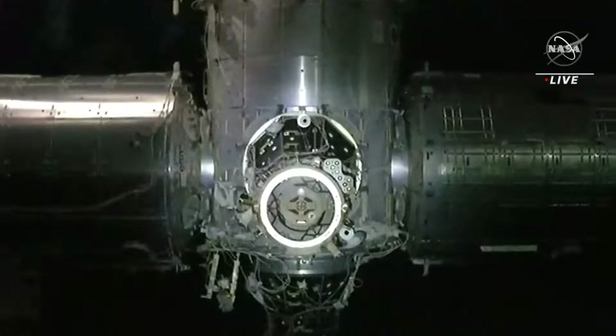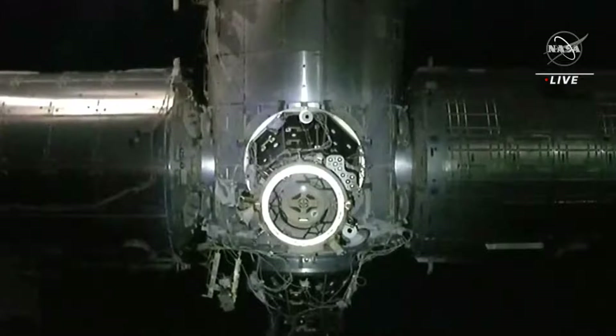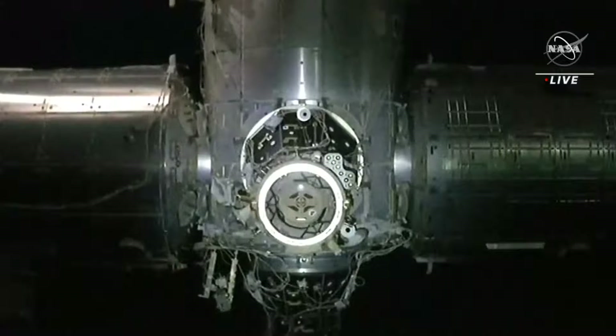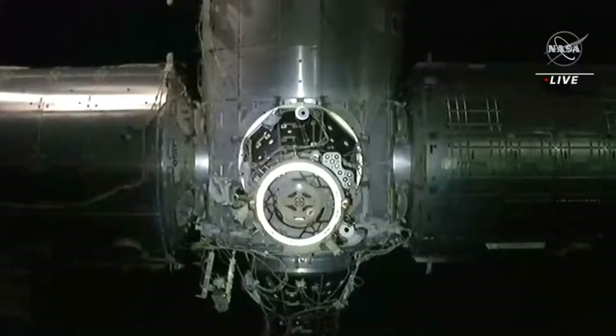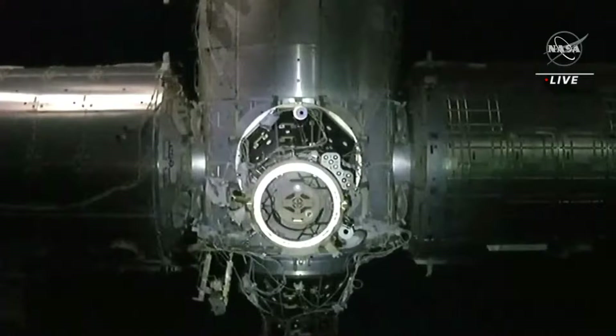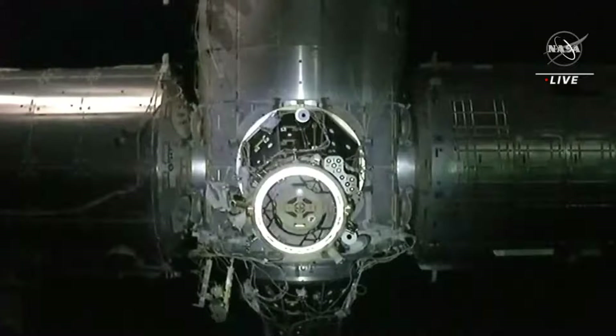We are now 16 meters away from the International Space Station, continuing slowly into the Node 2 Zenith port for docking today. It's such a cool view — it almost feels like we're on Dragon approaching the International Space Station.